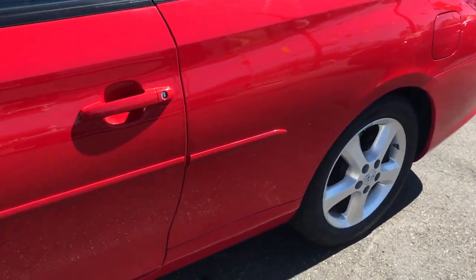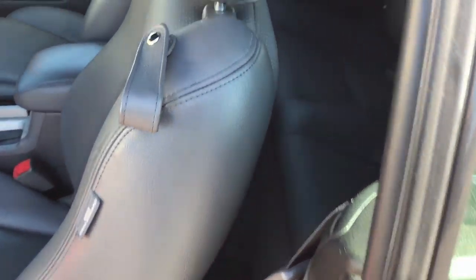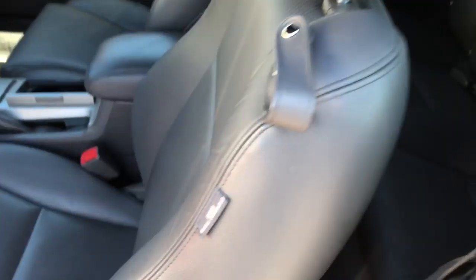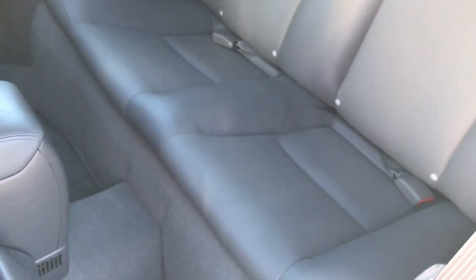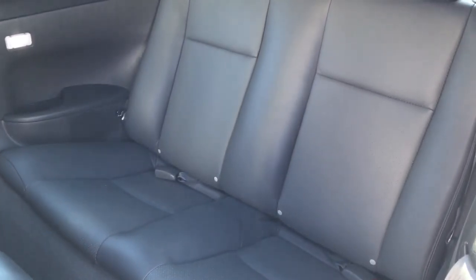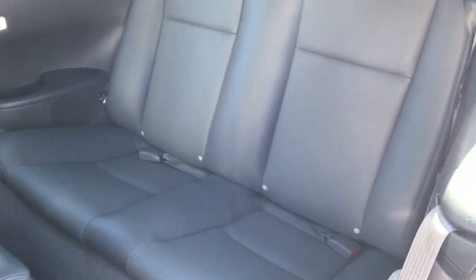Leather interior, heated seats, ABS, side airbags, traction control, factory navigation, Bluetooth — and the previous owner did have a backup camera installed, which is hooked up to the nav unit, which they do on all the newer Toyotas now. So you literally have everything that you can ask for.